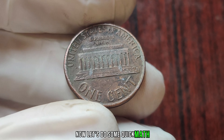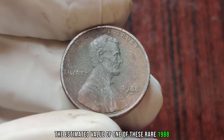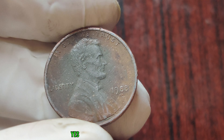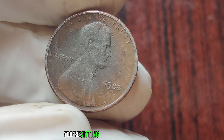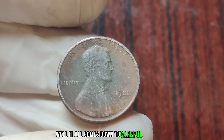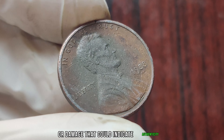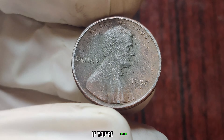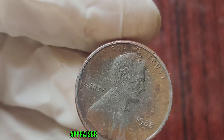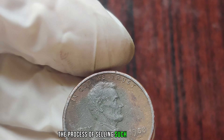Now, let's do some quick math. The estimated value of one of these rare 1988 no-mint mark pennies is around a whopping 1 million dollars. So, how do you know if you're sitting on a potential goldmine? Well, it all comes down to careful inspection. Look for any signs of wear or damage that could indicate authenticity. And of course, if you're unsure, it's always best to consult with a professional coin appraiser. They'll be able to give you a definitive answer and guide you through the process of selling such a valuable coin.